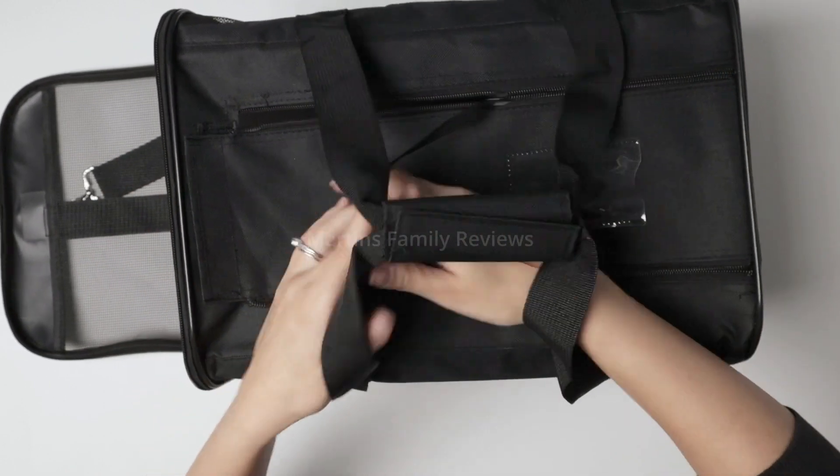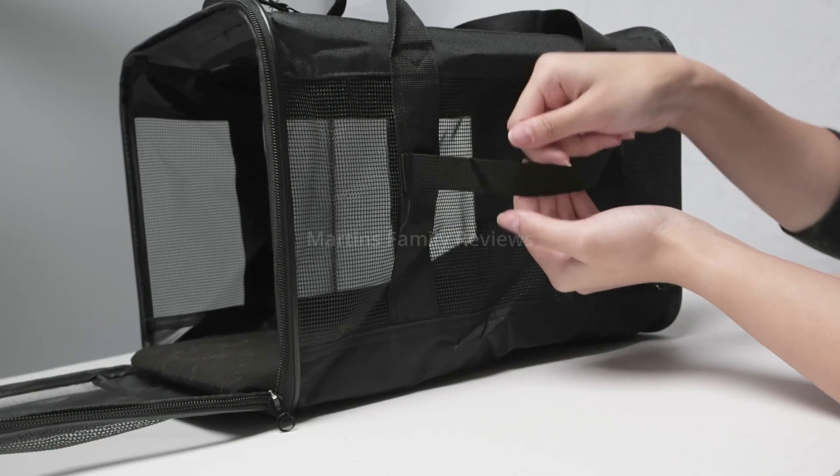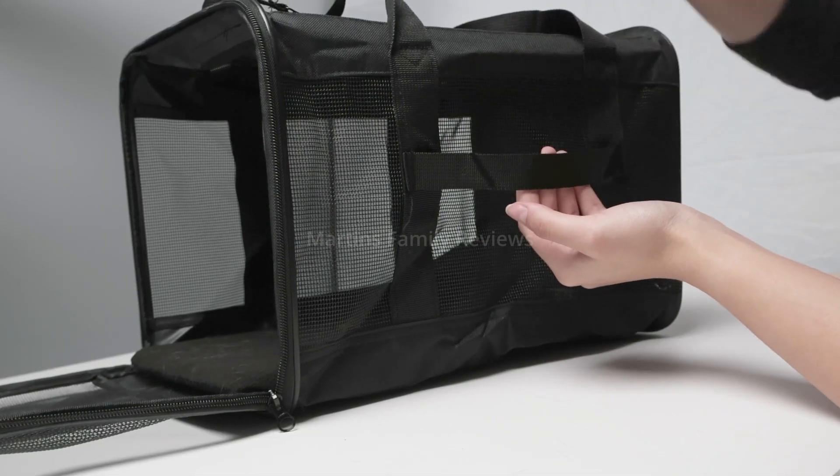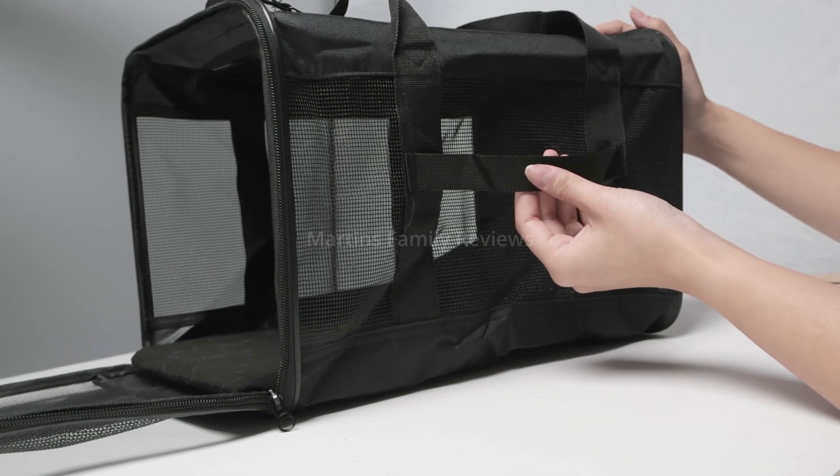I also want to note that on the side you have a little strap, so if you want to slide this in between the handle of a suitcase — for example at the airport — you can also do that.